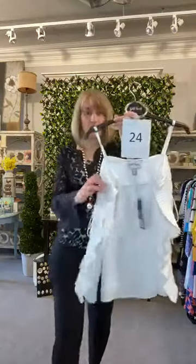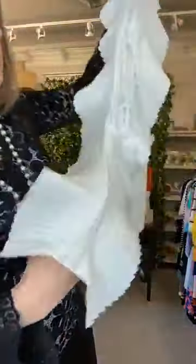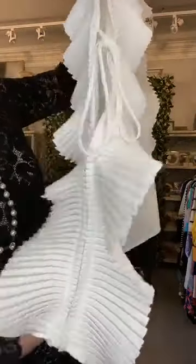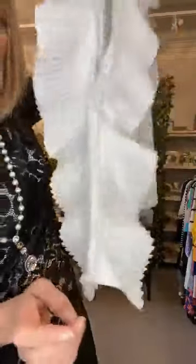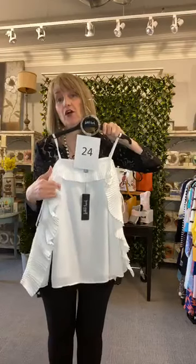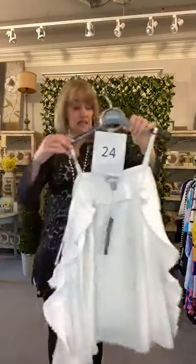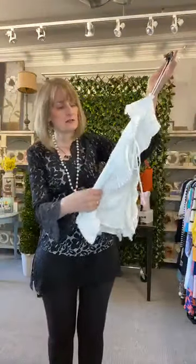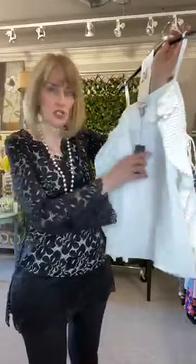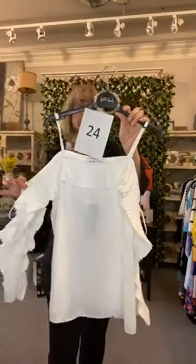This is a fabulous Joseph Ribkoff top — item number twenty-four. I would need a strapless bra with this. The whole sleeve is a beautiful pleated fabric, open from the top down to just below the elbow, and then to the wrist, giving you fun, easy movement. It's going to make you look a little fuller along the bust. Not a tunic, even though it looks longer. It's a high-twist rayon — looks like a crepe but softer and floatier. $214, 25% off when you load it in your basket. Made in Canada.